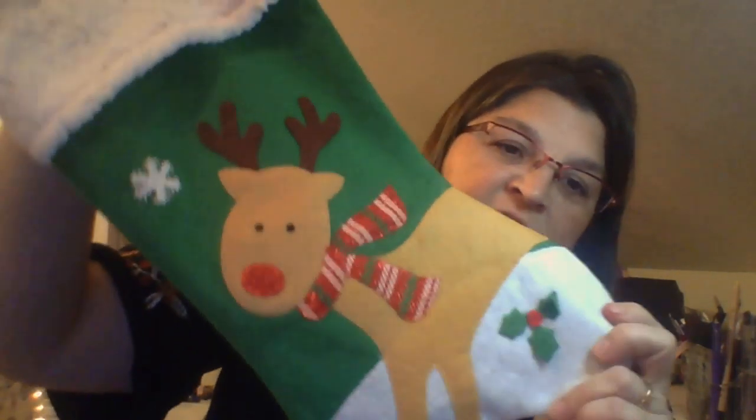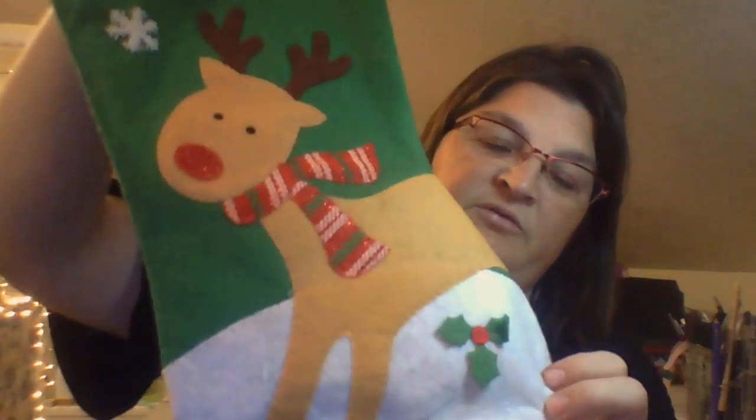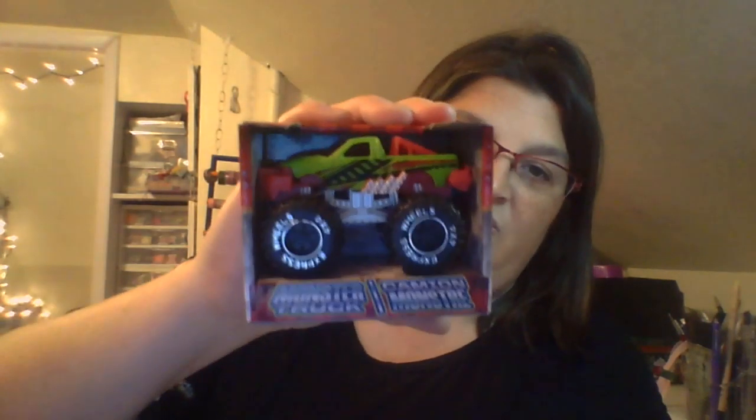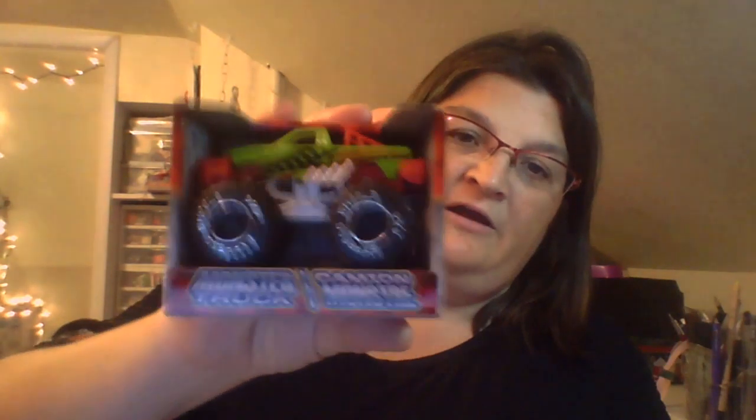The first items I picked up were for my nephews. We found these really cute little stockings to fill - one's a reindeer and the other one was a puppy dog. Most of these items came from the Dollar Tree, so we found little monster trucks and they are in the box with the little wheels and stuff.